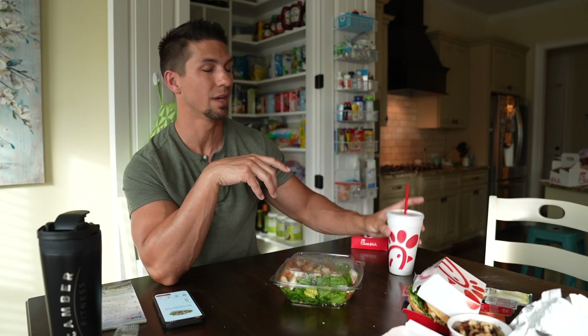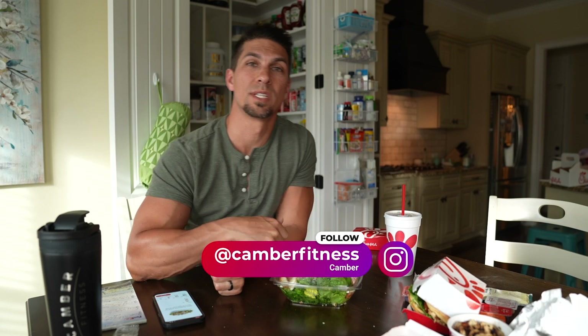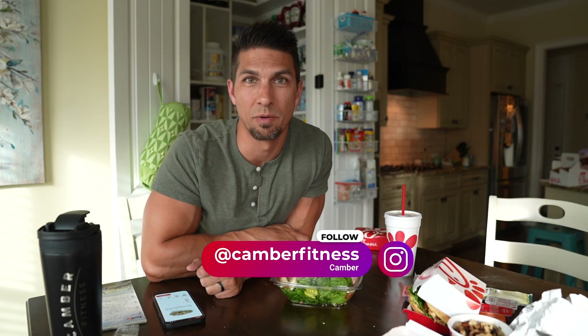That's six Chick-fil-A suggestions. A little bonus — remember your drinks. A medium Coke or similar can be 100 to 300 calories. Get water or a diet soda — I have Coke Zero here — to avoid unnecessary calories and help maintain your diet. I've got lots of stuff on Instagram at Camber Fitness. Hope this was helpful — leave a like, let me know your favorite menu items, and if there's another restaurant you'd like to see covered.